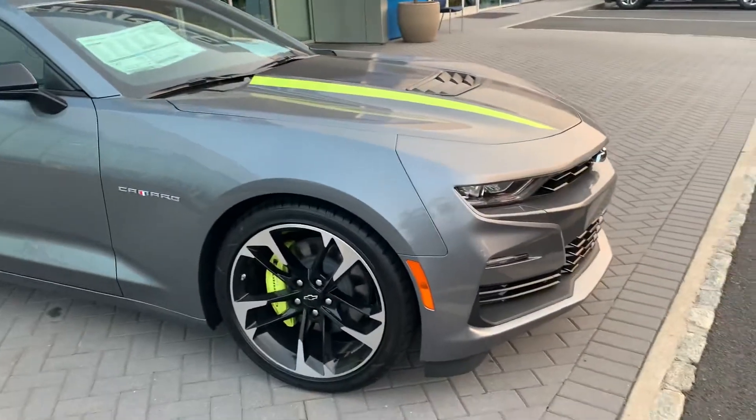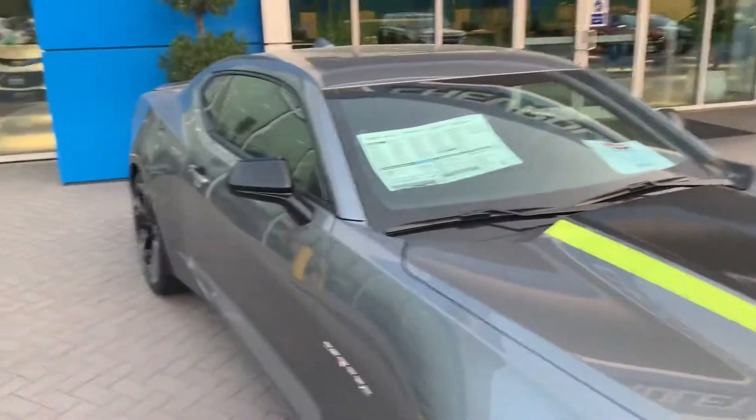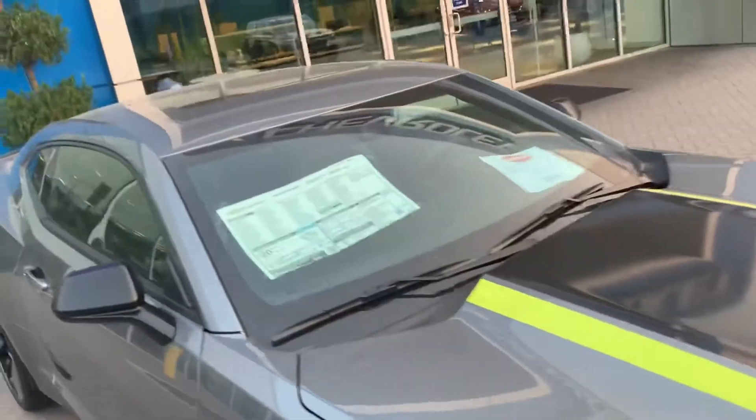You can see it's giving you the blade wheels with the calipers, stripe on the hood, carbon flash painted mirrors, sunroof, SS package — just an all-around beautiful car.